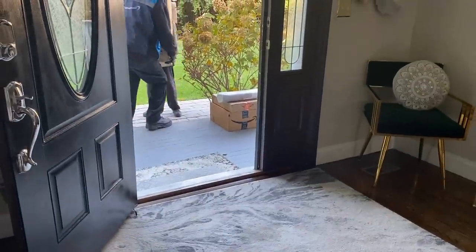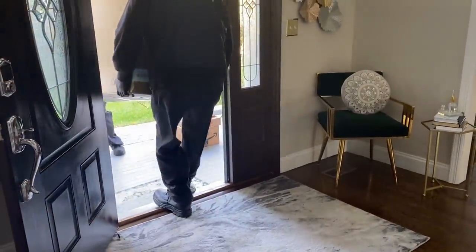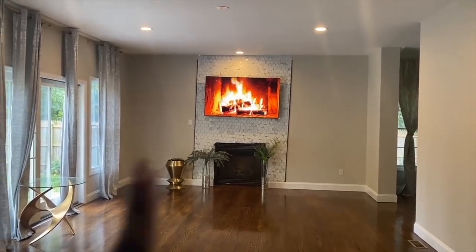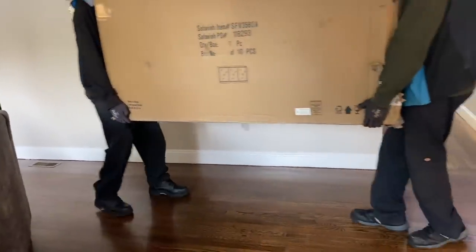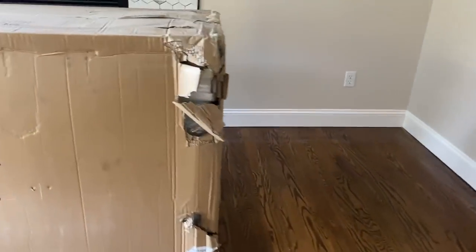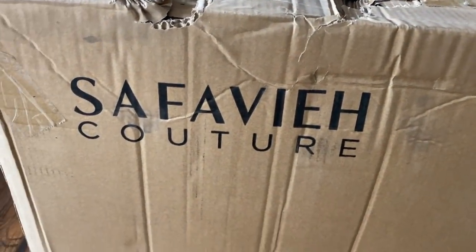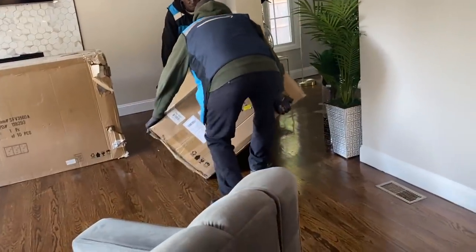Hey Glam Squad, what's up! This is your girl Dalu. In today's video I am going to unbox two credenzas purchased from Amazon. I bought them for my family room — they are going to be next to the fireplace area, one on each side. They are super heavy. I'm so happy that they were able to bring them in exactly in the area where I'm going to use them. Amazon offers that service, which is great because lately a lot of companies do not want to do indoor delivery anymore because of COVID.